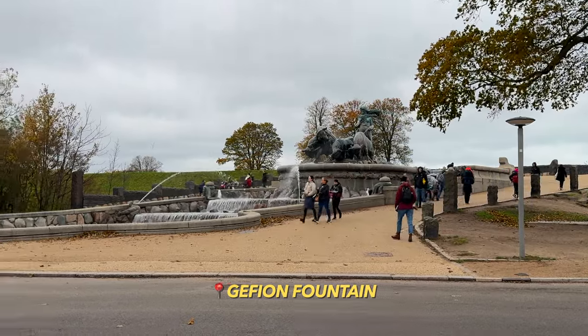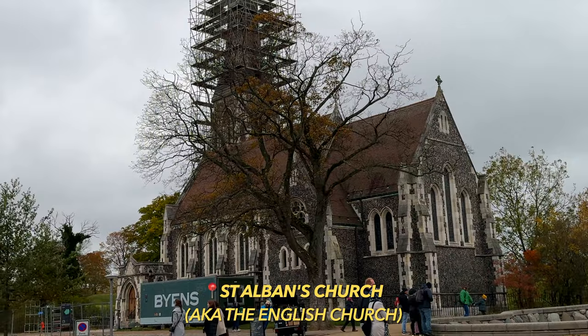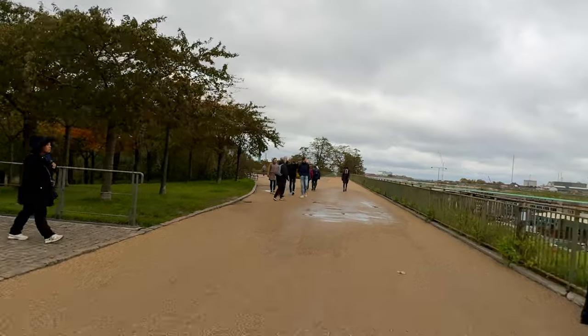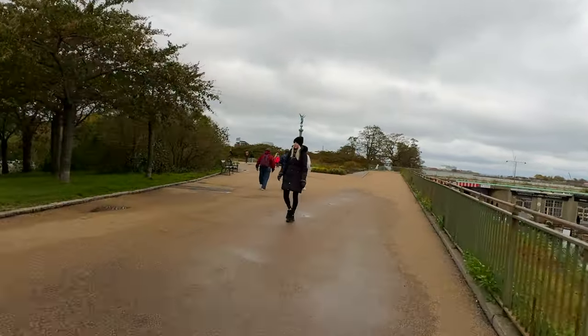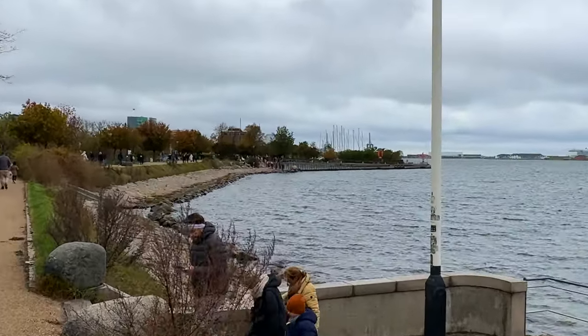You will also see the Gefion fountain and the English church, or the Saint Albans church. I'm really not hating on these attractions, and I'm not hating on the citadel, which is one of the best preserved fortresses in all of Europe actually.